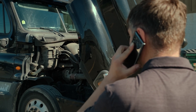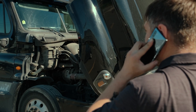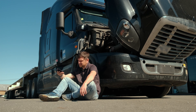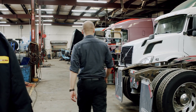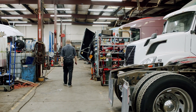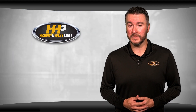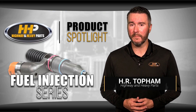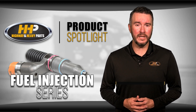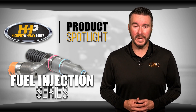Every now and then, you may run into problems with the fuel injectors on your Caterpillar engine. We know how frustrating it can be when your engine isn't performing the way it should. The time it takes to diagnose and fix the problem can result in lost profits and can severely impact your business or job. In this video series, we're going to take you through potential root causes for fuel injector failure, ways to fix them, and how to properly maintain your engine so these issues don't happen again.